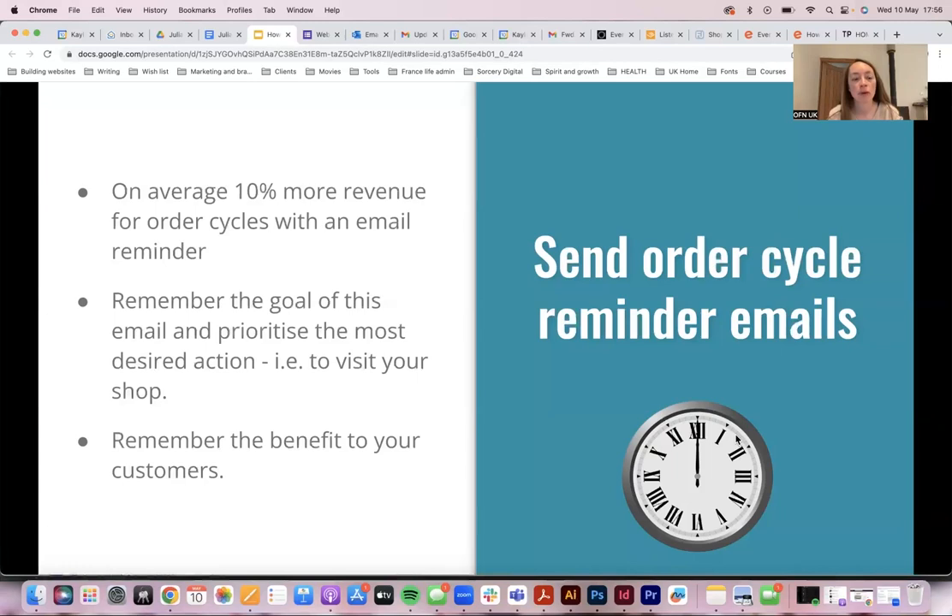Remember the benefits to your customers of sending reminders. The person who gave you their email has consented to hearing from you — they're interested in what you're doing and offering. So why would you not want to remind them if there's a deadline approaching for when they're able to purchase from you? That's actually a helpful thing to do.